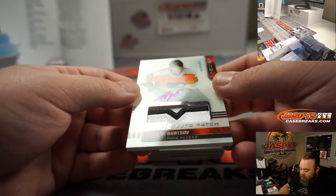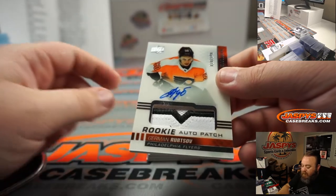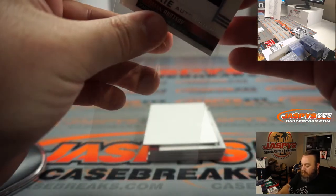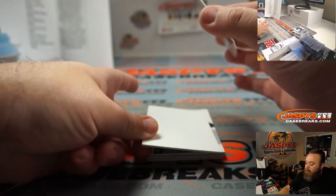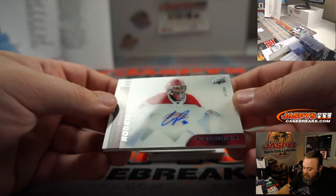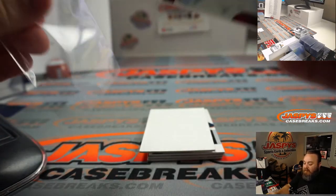German Rupsov, rookie auto patch for the Flyers, 28 out of 249 — Nicholas DiLello. Rookie auto, Caden Primo, 31 out of 99 for the Montreal Canadiens — Eric Jock.